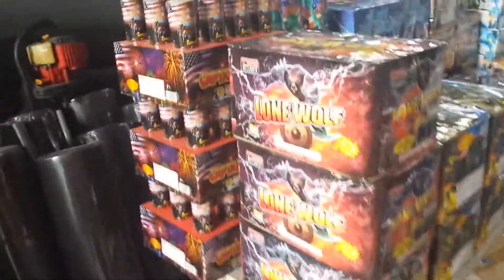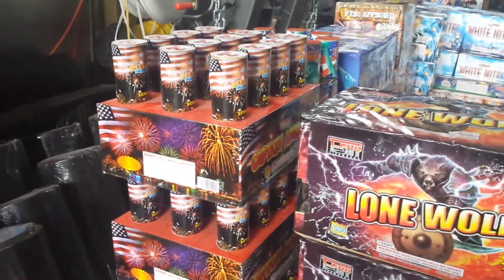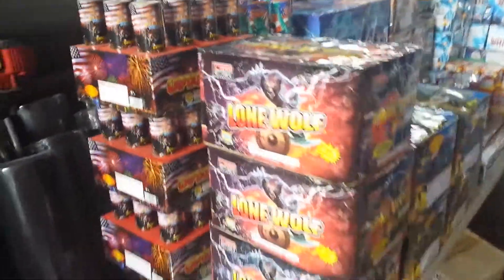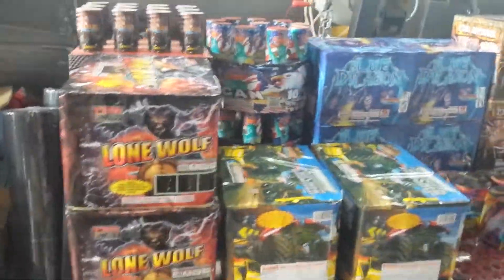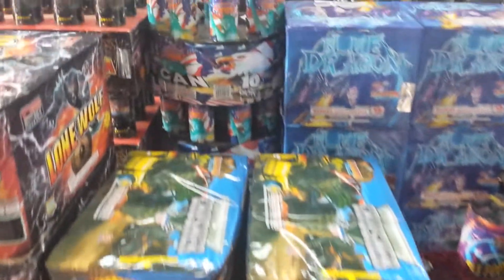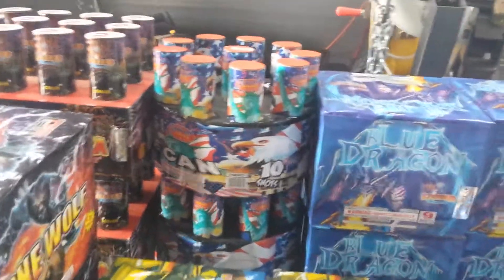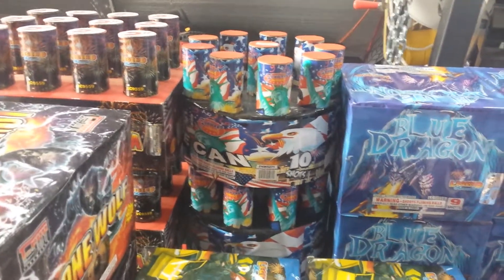Starting in the back here, one of our good old favorites: Captain America 2-inch mortars, some 500 Grand cakes, Lone Wolf, Crusher, and Yes We Can — which is another old-time favorite we get every year.